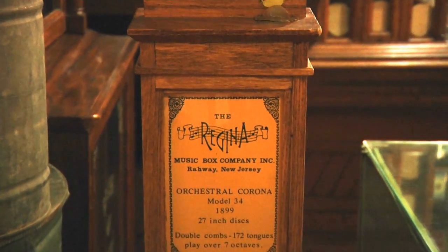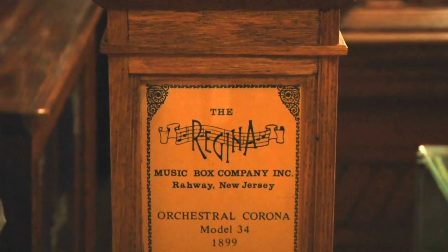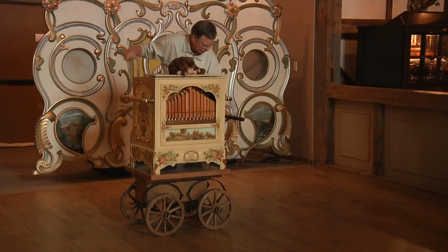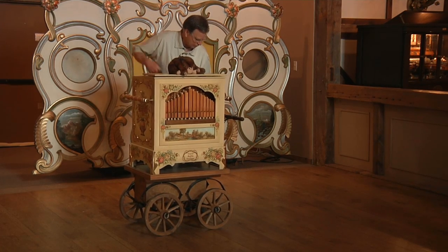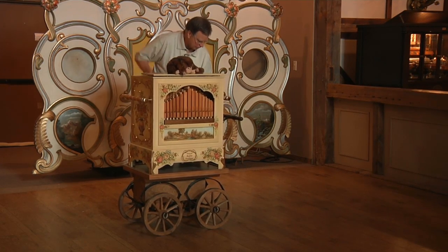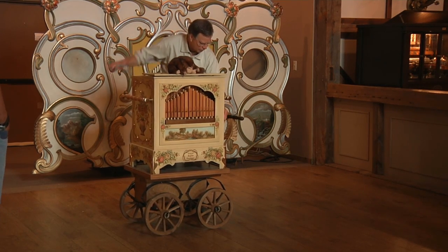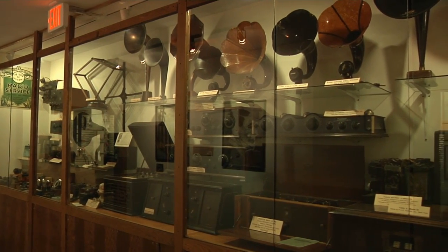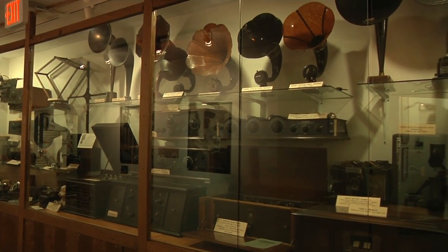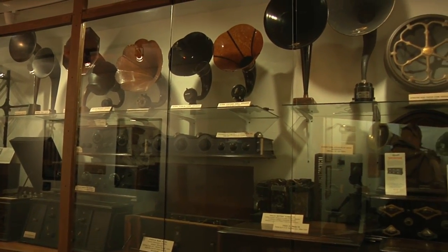Music boxes, like this one made in New Jersey in 1899, and this street organ — the kind a monkey might grind — are part of more than 100 instruments and musical devices on display at the Music House Museum, just north of Traverse City.